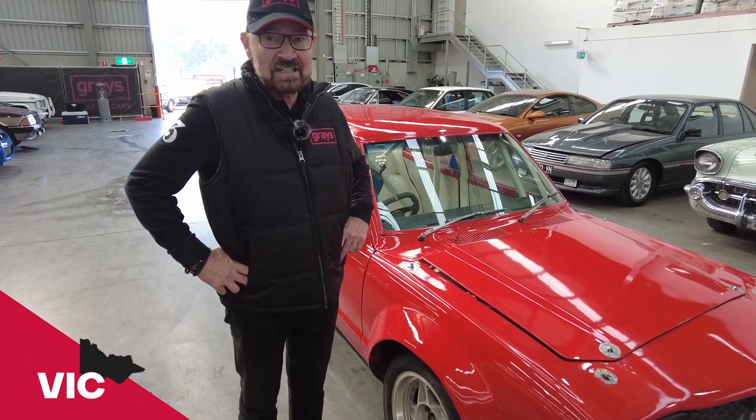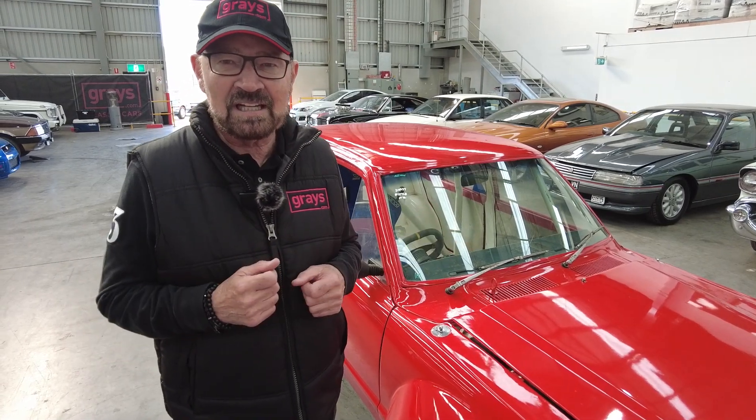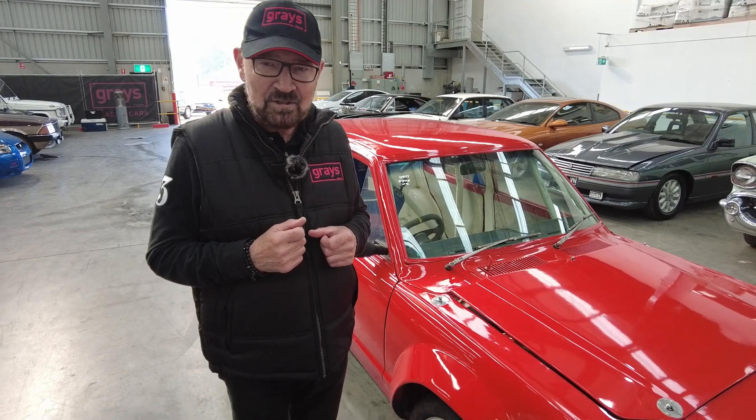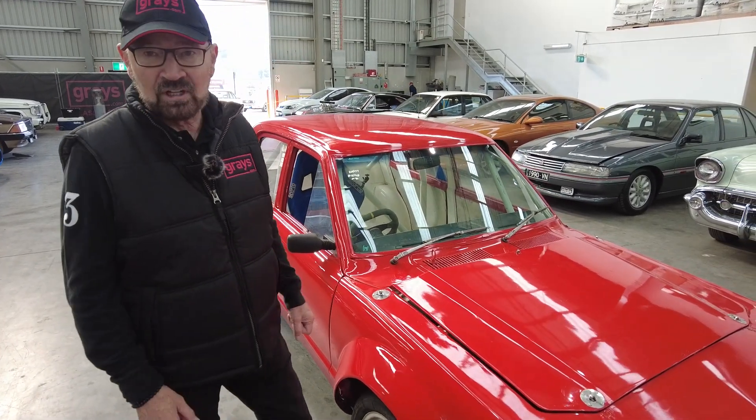Hi there, John Bauer here out at Gray's Classic Cars. We've got something quite unusual here. It's a sports sedan RX3 built out of a genuine RX3 body, but it hasn't raced for many years. It's got some interesting mechanical stuff as well, so let's have a look under the bonnet.